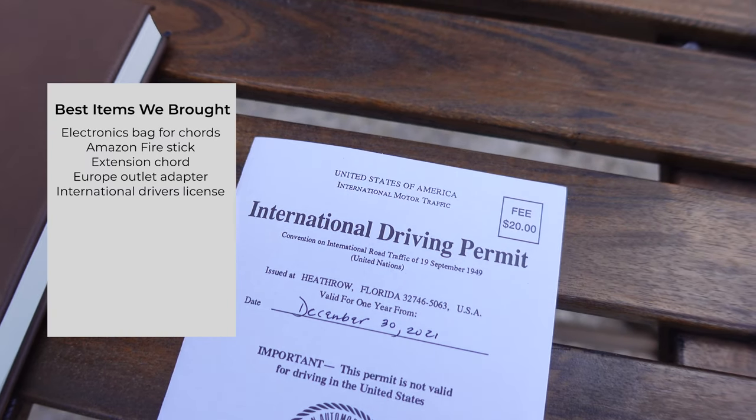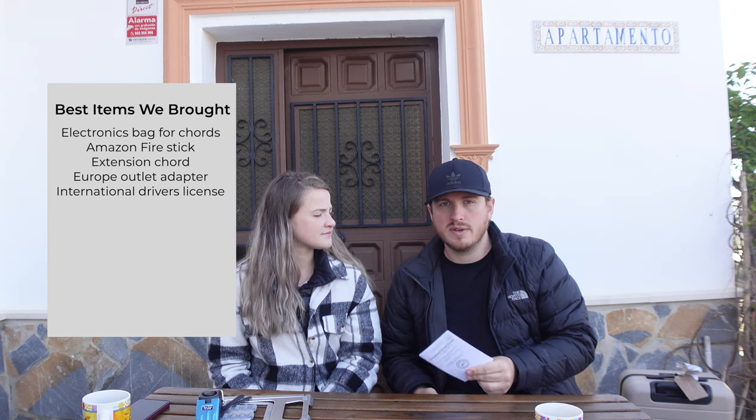If you're going to drive in Europe, definitely get an international driving permit. It basically translates your US driver's license for use in the EU. Just go to your local AAA, they'll take your picture — it's about $35 and they'll convert everything for you.